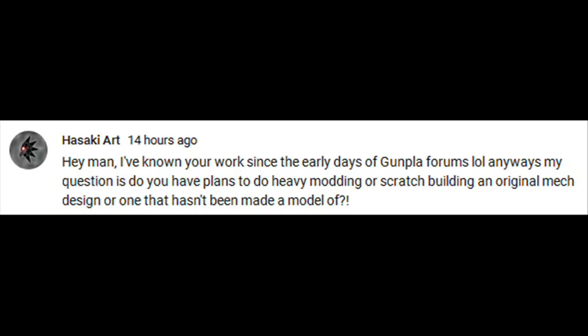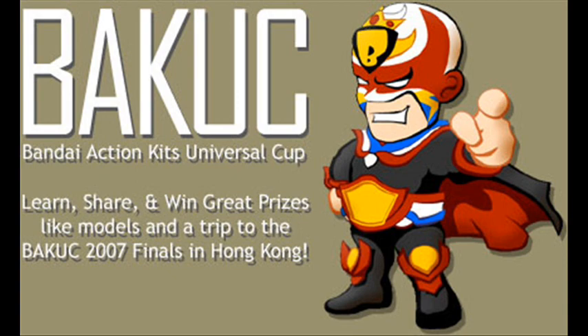Asaki Arts reports in: 'I've known your work since the early days of Gunpla forums. My question is, do you have any plans to do heavy modding or scratch building an original mech design or one that hasn't been made a model of?' It's always a pleasure to meet people from the early and mid-late 2000s during the forum scene online, before any of the social media. I posted quite a bit of work, did some crazy kitbashes, scratch building from all materials like styrene, putty, all that sort of thing. They weren't very good — hand-me-down kits, some no grades, high grades, a couple of bootlegs.